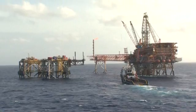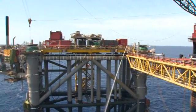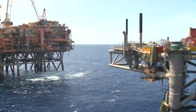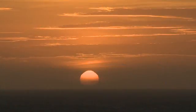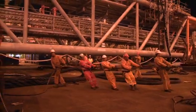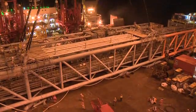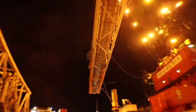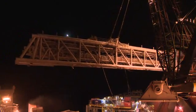By February 2012, the North Rankin B jacket was secured to the seabed and ready for the first of two bridge installations. At 9.45pm on the 28th of February, the first bridge was successfully installed, followed by the second bridge several hours later.